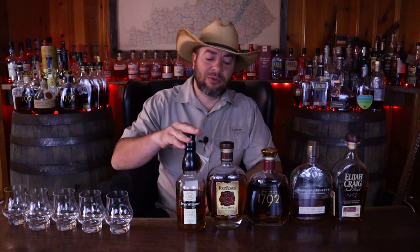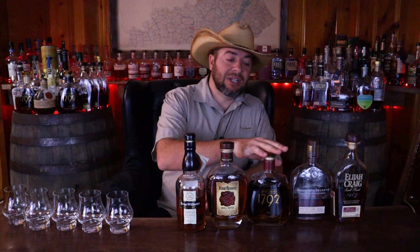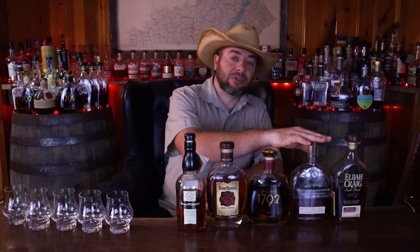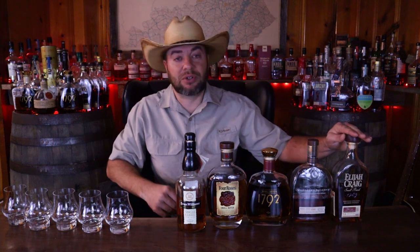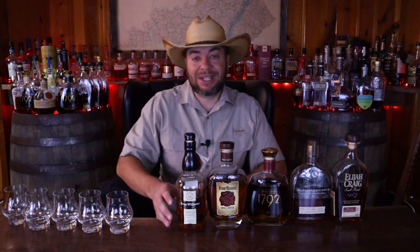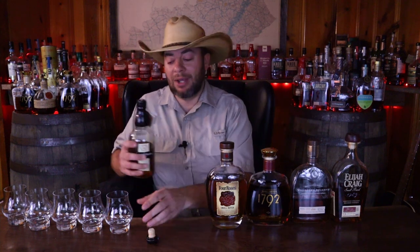We have Evan Williams single barrel, Four Roses small batch, 1792 small batch, Woodford Reserve the standard version, and Elijah Craig small batch. Let's get these things in the glass and let's see which one will come out on top.